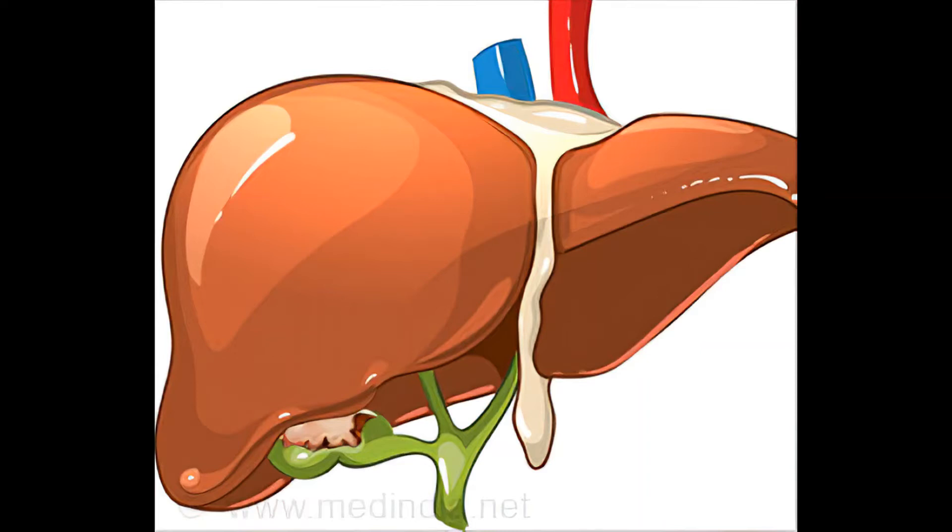The gallbladder concentrates and stores bile, a fluid made in the liver. Bile helps digest the fats in foods as they pass through the small intestine. Bile is made by the liver and is either sent into ducts that carry it to the small intestine, or stored in the gallbladder and released later.